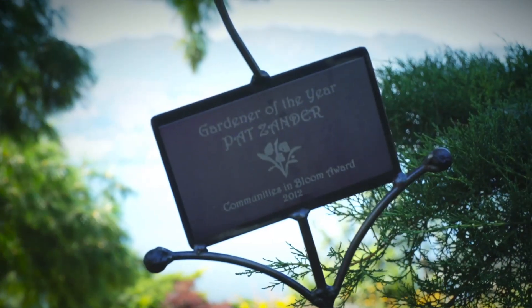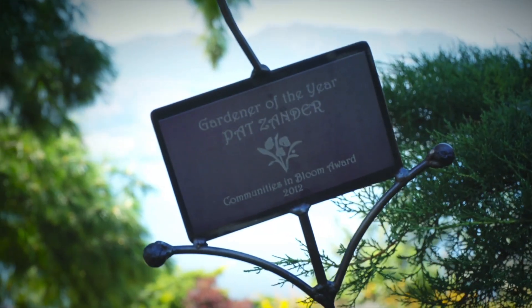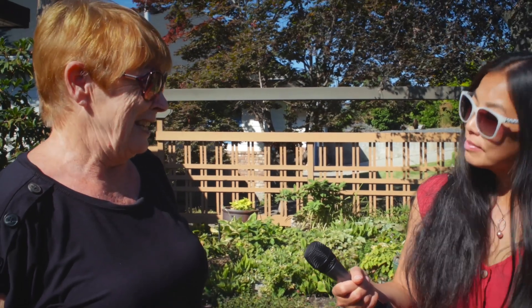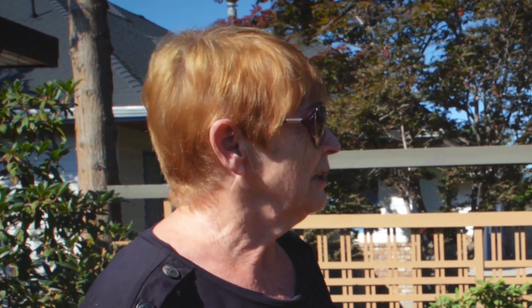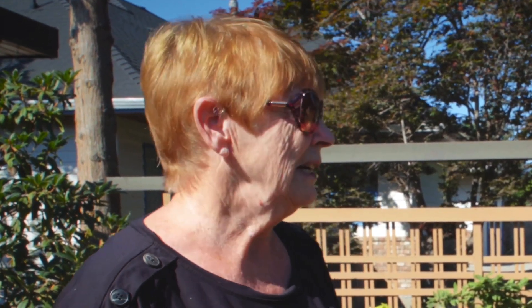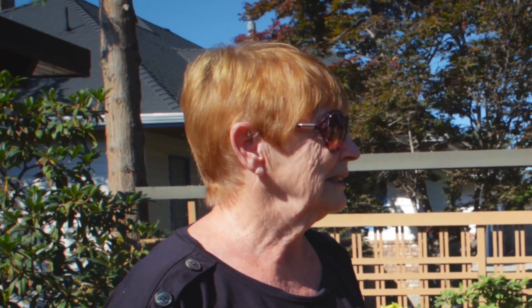So why do you garden with these principles in mind? Well, I think a sense of responsibility as a person on this planet and in the Okanagan. In the early days, water simply was not a concern — there were less people here. We just watered whenever we wanted to. Today, we feel responsible to be a little bit more wise with our water use.